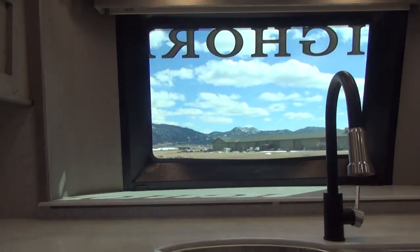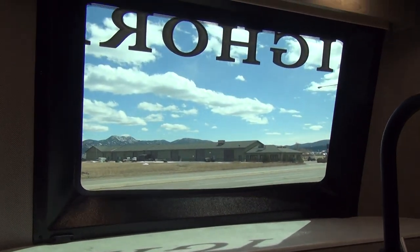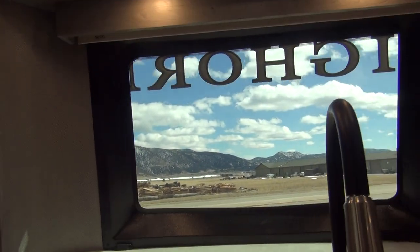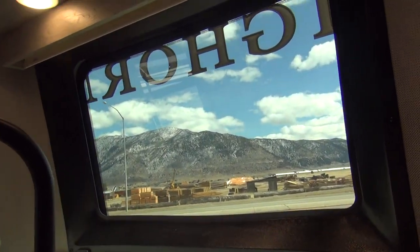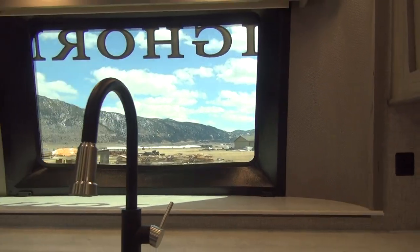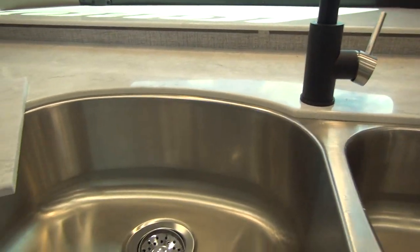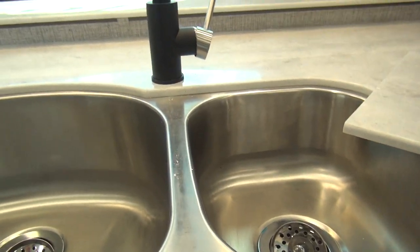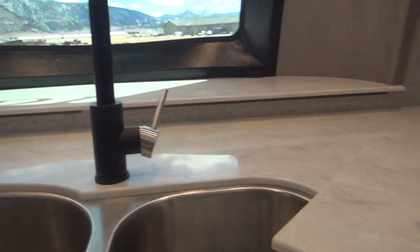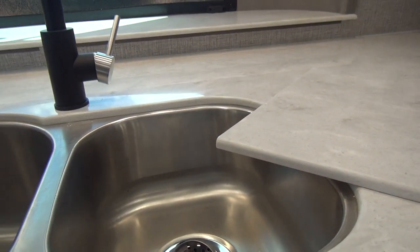Another unique thing about this unit is they put the sink up here against the front wall, and we have the automotive-style windshield right out the front. You can see we have a beautiful day out there — look at the view from this dealership! We're going to have a big stainless sink with a large bowl on one side, smaller bowl on the other, residential-style, with a large gooseneck faucet. The sink covers complete the front counter section so you can get it all flattened off.